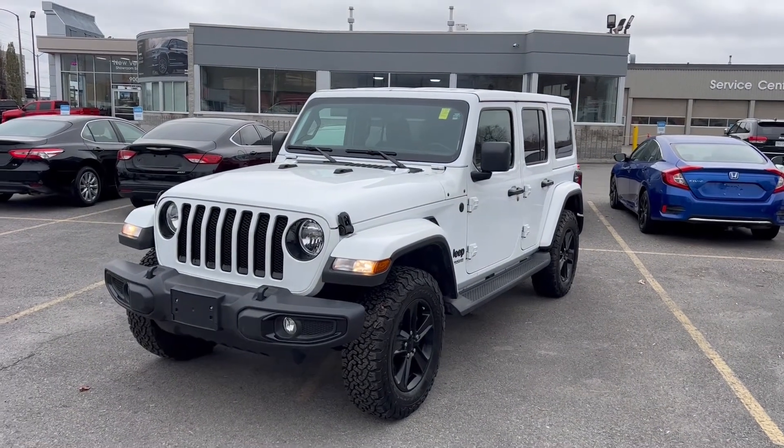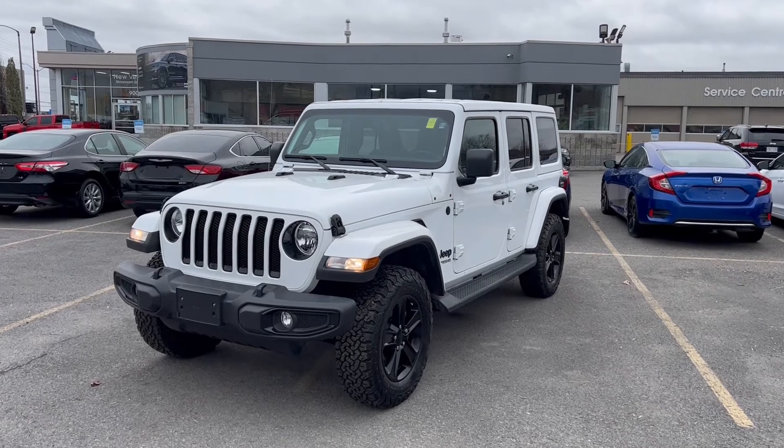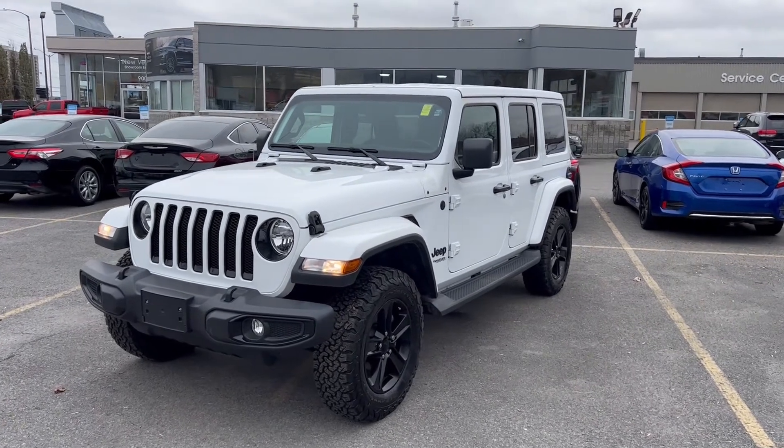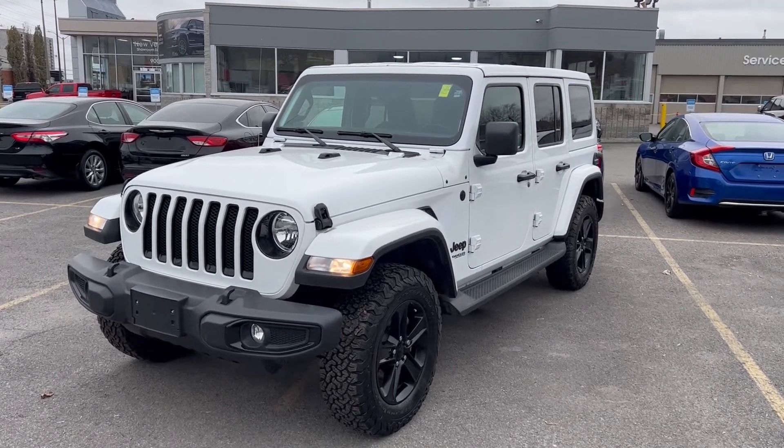Hey guys, Charles here over at Ottawa St. Laurent Jeep and Ram. I'm here today to introduce you to this beautiful 2021 Wrangler Sahara with the Altitude Package. Let's get into it.